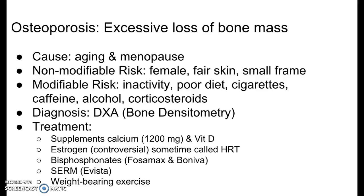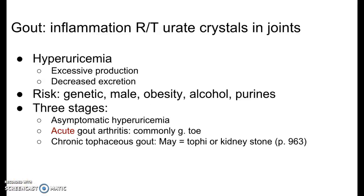Weight-bearing exercise has also been shown to preserve or build bone. Towards the bottom of page 961, that last paragraph talks about vertebrae. Pain can also be a problem with osteoporosis — as the vertebrae deteriorate, it can put pressure on the spinal cord, so a lot of back pain can accompany osteoporosis.